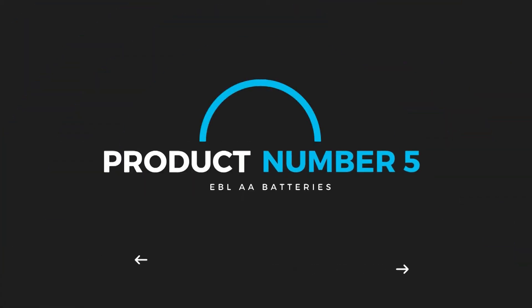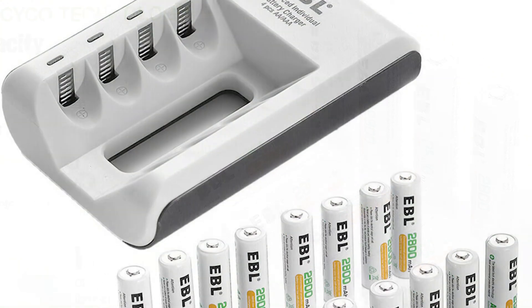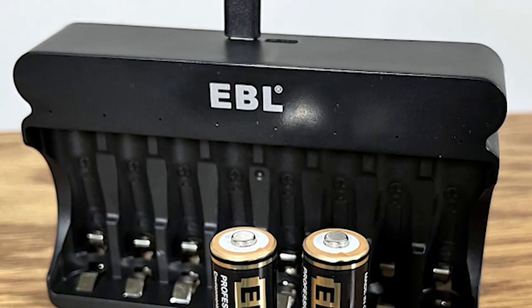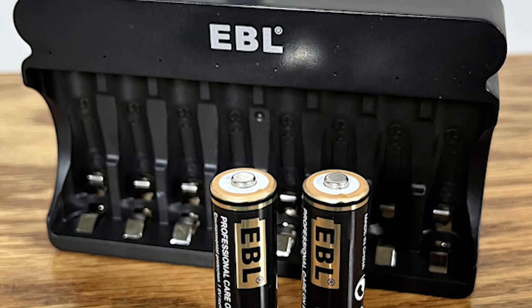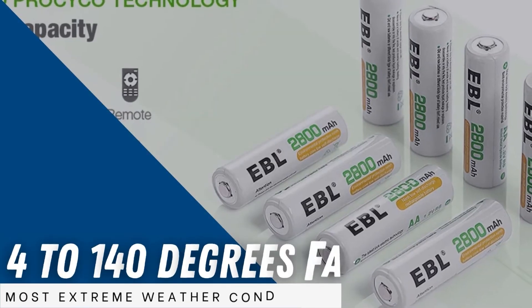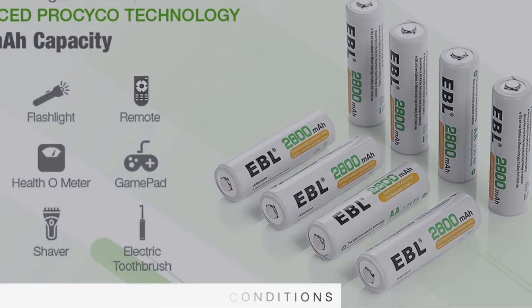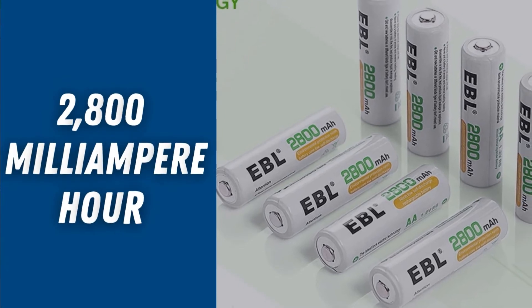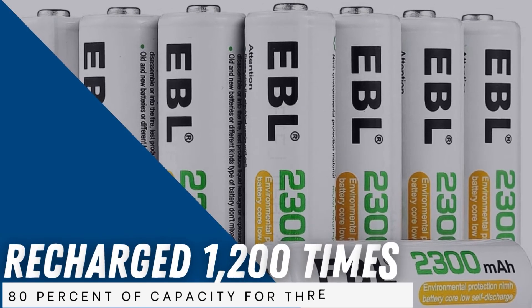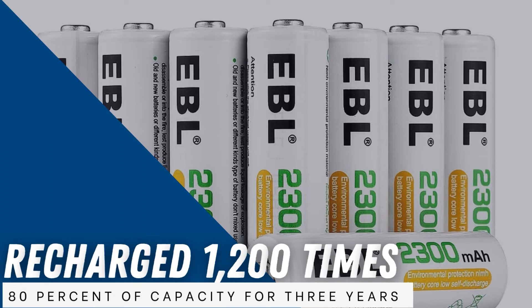Product number 5: EBL AA Batteries. While researching, the question of which AA battery is best for trail cameras came up quite often. Many people choose high-power lithium disposable AAs for the job, but this can be expensive. The EBL NiMH rechargeable battery is one of the best rechargeable options for this purpose, offering stable power in all conditions and saving money in the long term. These batteries have an operating range from minus 4 to 140 degrees Fahrenheit, a capacity of 2,800 mAh, impressive durability in high-drain devices, and can be recharged 1,200 times. They hold power well and can retain up to 80% of capacity for 3 years when stored according to directions.